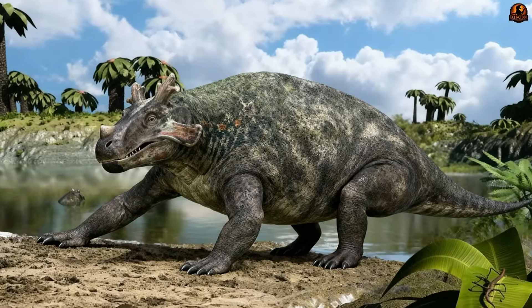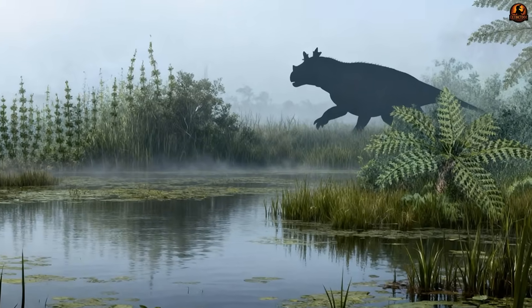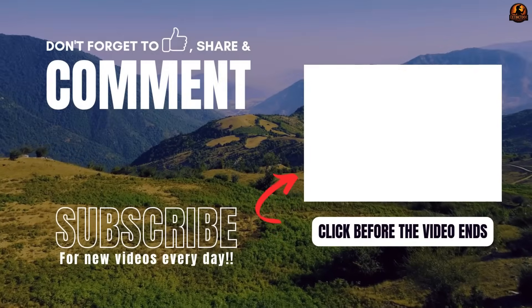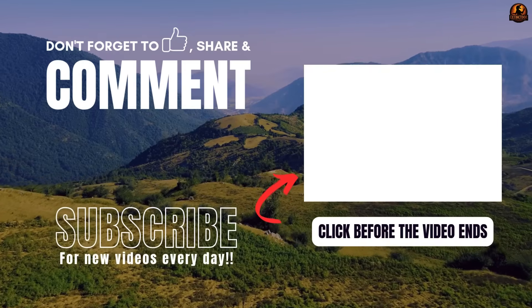Estemenosuchus was a strange experiment in evolution — part reptile-like, part mammal-like, a crowned swamp giant that carried features from both worlds. Its head was a fortress of bone, its body weighted with bulk, and its skin held hints of a future only mammals would complete. Yet even such a distinctive creature could not escape extinction.